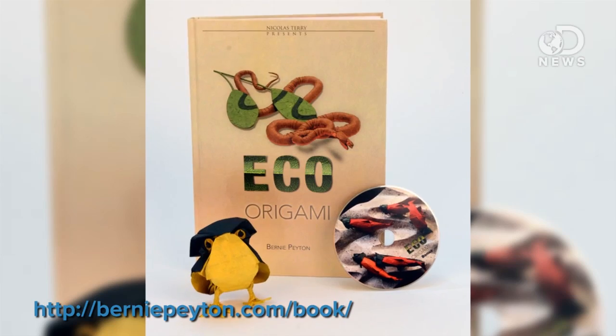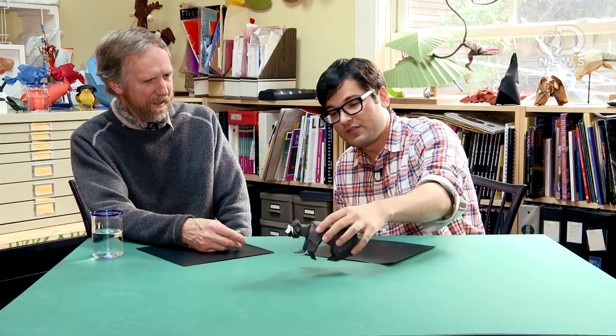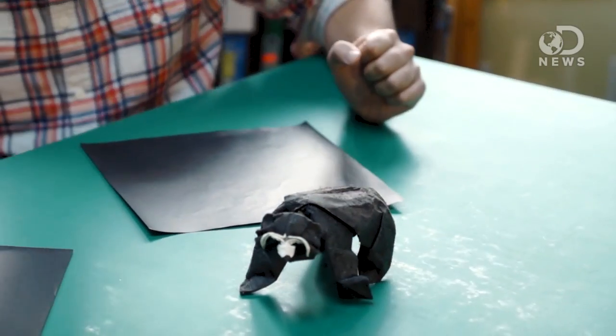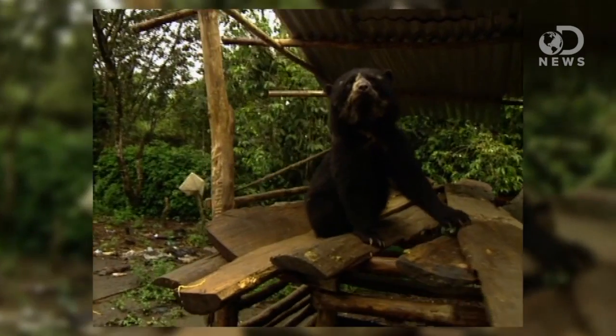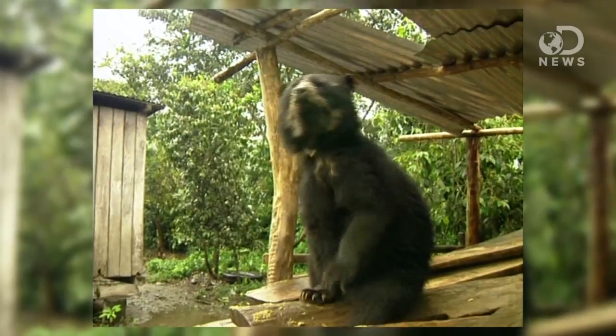You've gotten to the point now where you're doing a book called Eco Origami, with your own designs. This one here — what kind of animal is this? This is a spectacle bear. This is the animal I did the most research on during my biological career. I spent about 20 years in the Andes Mountains, off and on, doing work on the species from Colombia down to the border of Argentina.